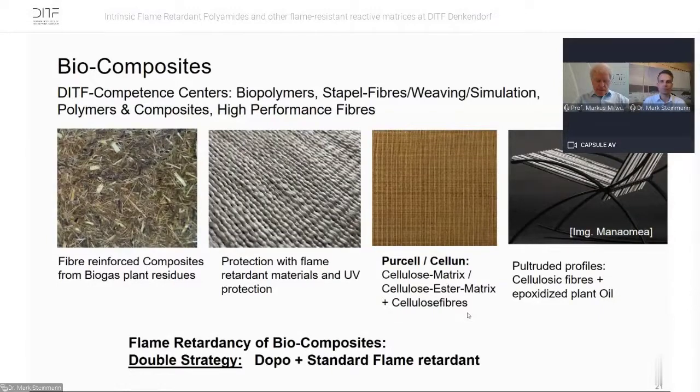Mark showed some nice results regarding PA6 and PA66 thermoplastic composites. We are also going into biocomposites and biopolymers, including cellulose fibers. The question of flame retardant materials and UV protection in the biocomposites sector is also addressed. We develop cellulose matrix and cellulose fiber composites, and consider fire retardancy in pultruded profiles. In the biocomposites world, we have a double strategy: we use DOPO and also standard flame retardants combined, seeing good results in the biocomposites field.